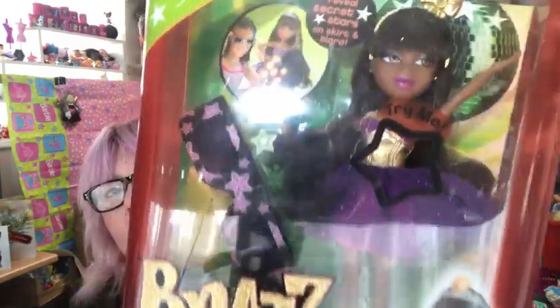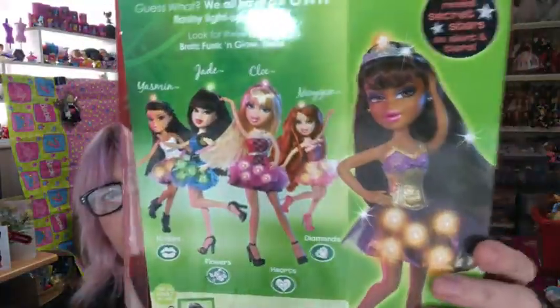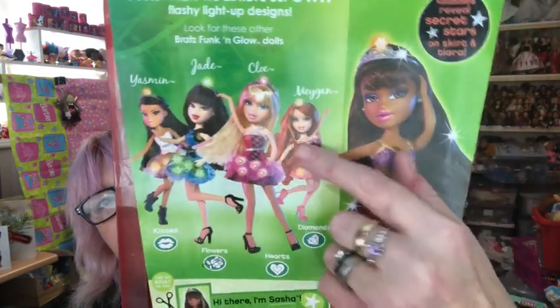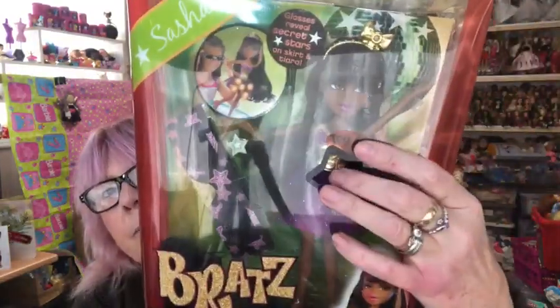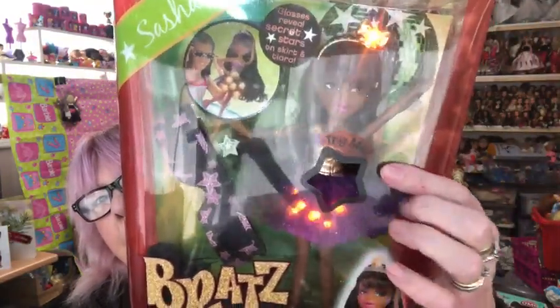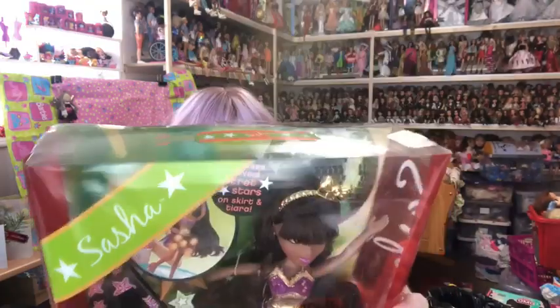We have Funk and Glow Sasha. Bratz Funk and Glow Sasha. Look how gorgeous she is. I think I've got all of the other dolls. I've definitely got Megan, and then you can get Chloe. I've definitely got Jade, and you can get Yasmin. So here is the Sasha, and if you press — look, she still works. She's got flashing lights on her. So let's take her out of the box and have a better look at her. We've got her stand. That was rattling around loose in the box, but that's okay. We can sort that out. She has her iconic star comb or brush. I'm pleased I unboxed her.